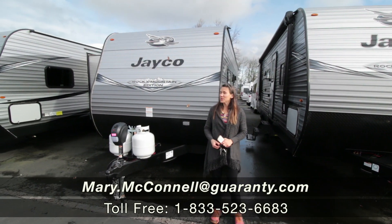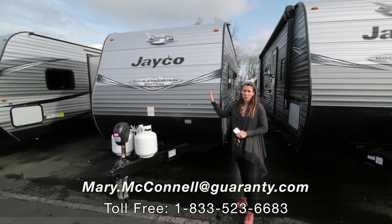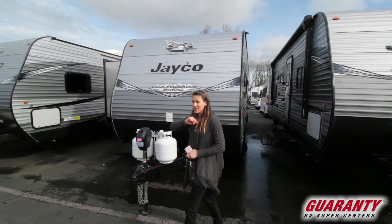Hi folks, this is Mary. I want to show you today this Jayco. It's a 2020, it's a 26 foot, so I'd like to show you around inside.